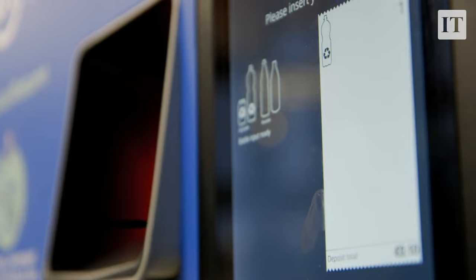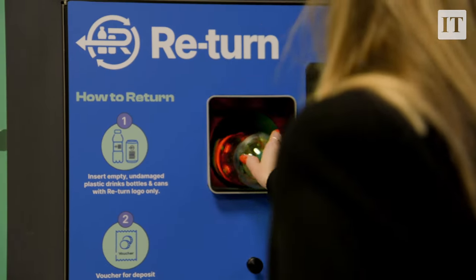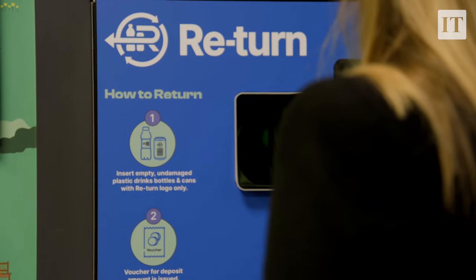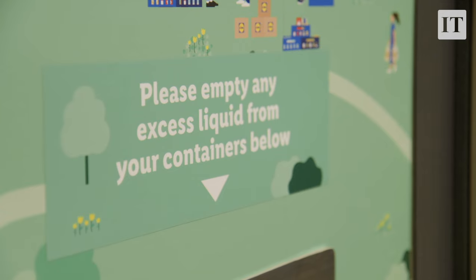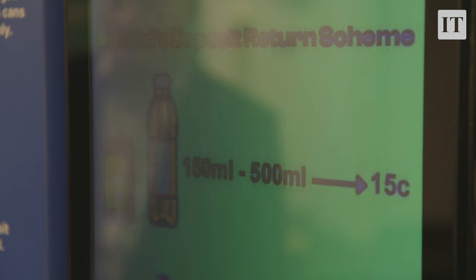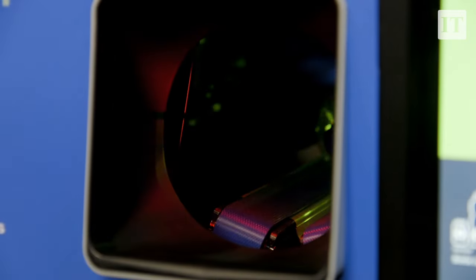We absolutely recognize this is a major social and behavioral change. We're launching a major advertising campaign from January to get general awareness out there. We need to be clear: there is no price increase — you will get your deposit back. The only people who will see a price increase are those who don't return their containers.